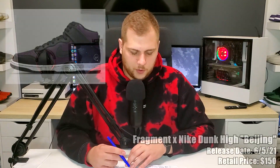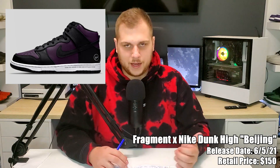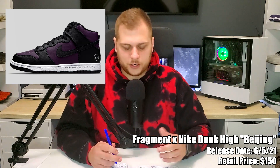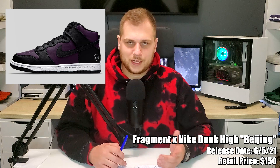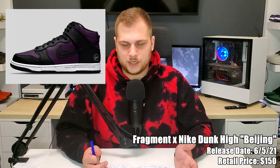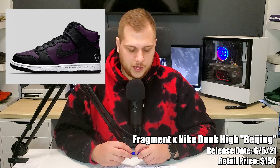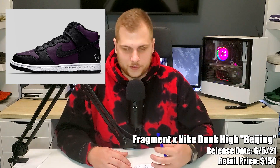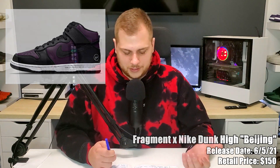Also on the 5th we have the Nike Fragment Dunk High Beijing, retailing for $150. It was part of a city pack back in 2010 — back then the pairs were mismatched, but now they're the same. The other colorways in the city pack were London and New York. This one's black and dark purple — it's a Dunk High so I don't know if it'll go as crazy as a Dunk Low. It's a re-retro so it's definitely going to sell out.